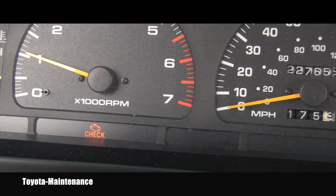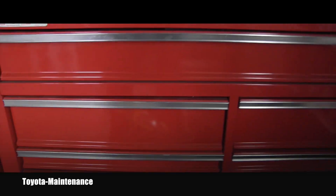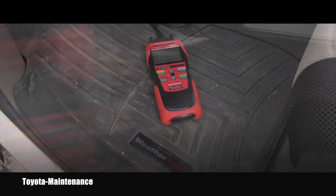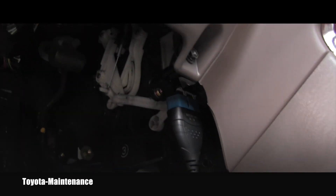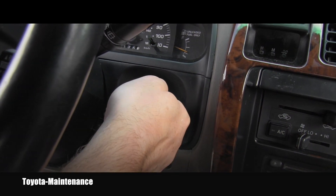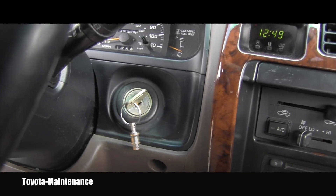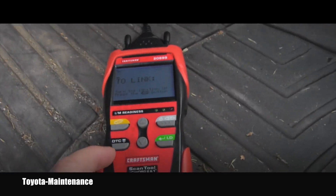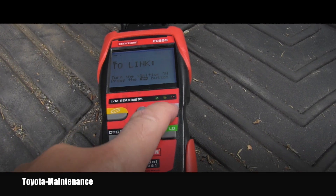I definitely think the best way to start this troubleshooting is to get a code reader and scan for codes. The scanner should be in here — awesome. Let's hook it up and scan the car's computer. I'll start the engine so it can warm up, and I can observe the idle and start scanning.